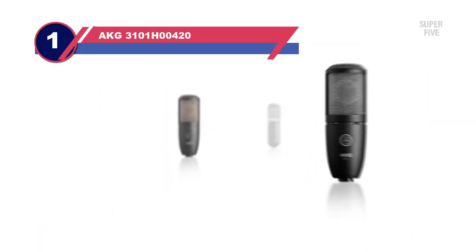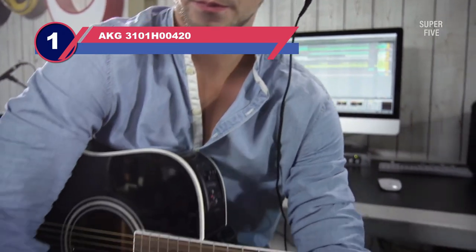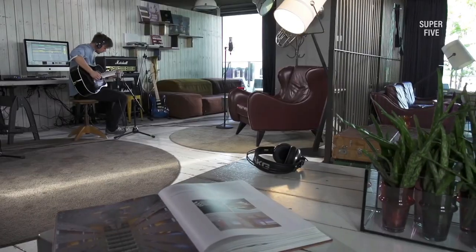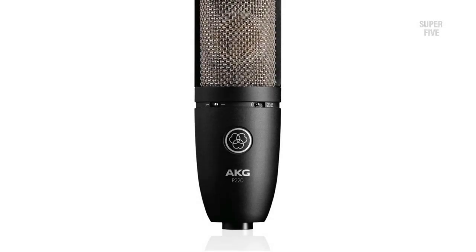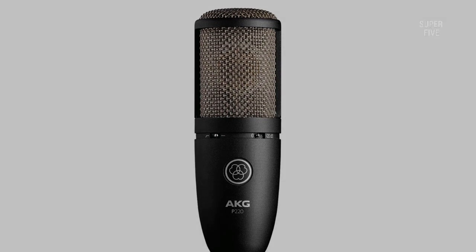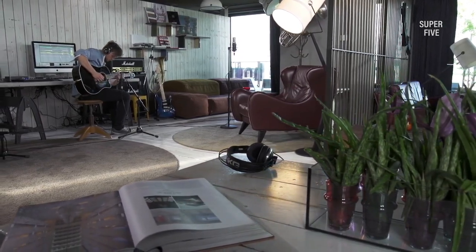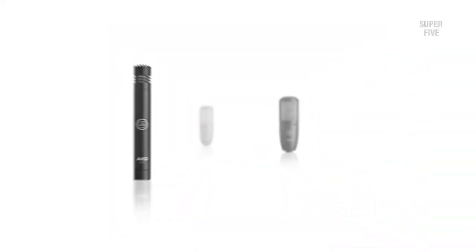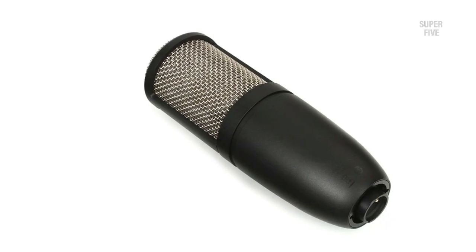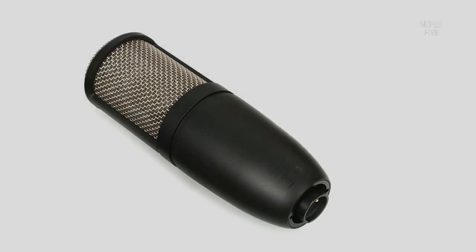Number 1: AKG 3101H00420 Condenser Mic for Vocals. The AKG Pro Audio P220 Vocal Condenser Microphone comprises a wide diaphragm and cardioid polar pattern, so it's perfect for capturing vocals and acoustic instruments in a live setting. AKG is a brand that consistently produces high-quality microphones regardless of price, and the AKG Pro Audio P220 is no exception. Like the rest of the P-series, the AKG P220 condenser mic is constructed entirely of metal, making it one of the highest quality options available.